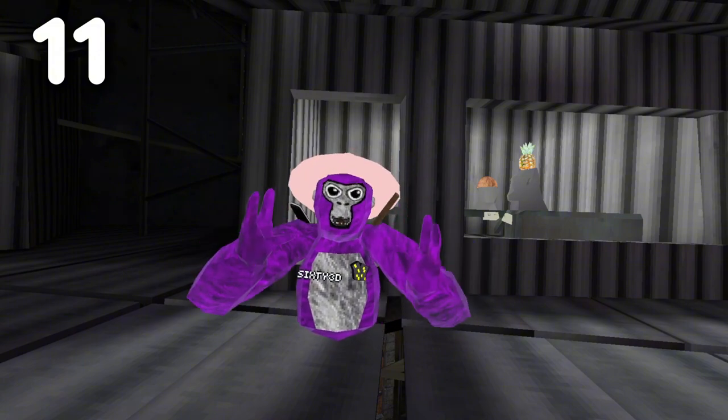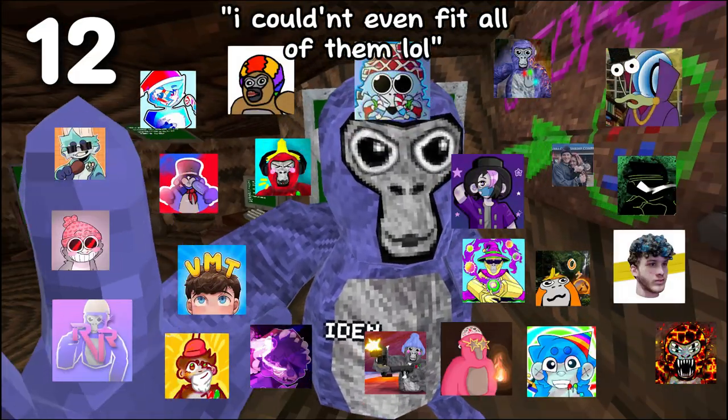In total, Gorilla Tag has had 80 updates. There are a total of 36 finger painters.